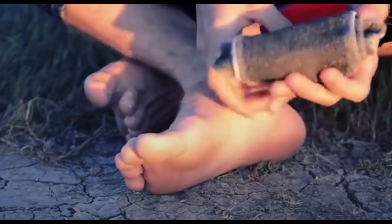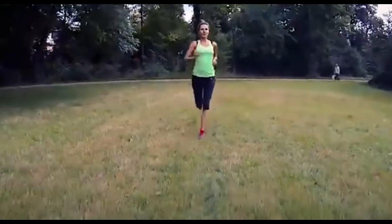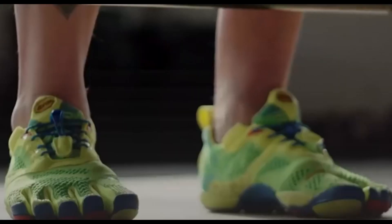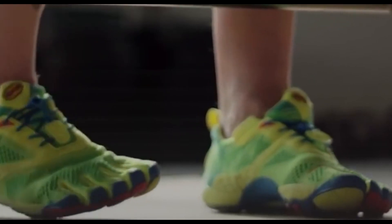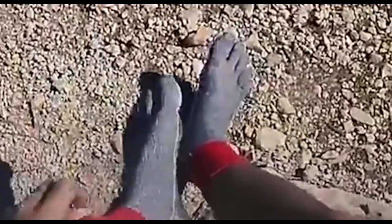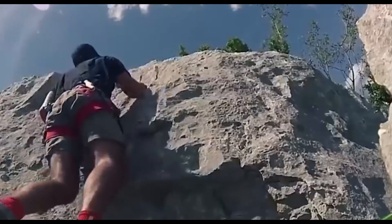Some variations might include anti-slip or grip features on the sole to enhance traction and prevent slipping on smooth surfaces. They can be used for various activities like yoga, Pilates, indoor workouts, or simply casual wear around the house. As with any product, variations and features might differ based on the specific brand or manufacturer.